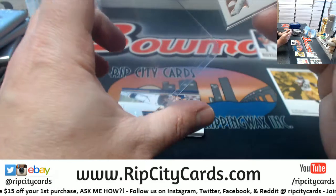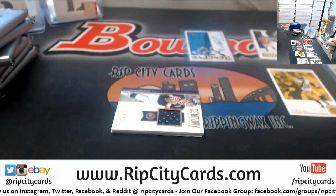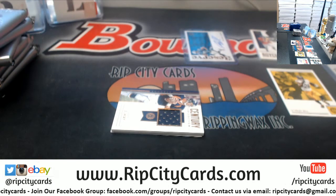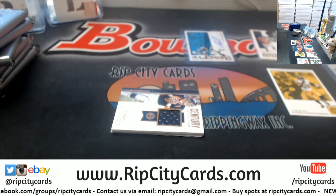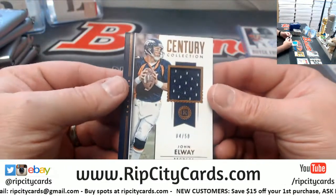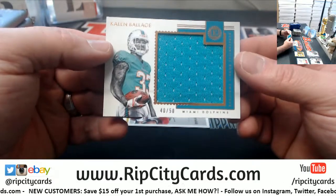There's no reason for me to top-load all of these. They're mercifully very standard-sized. We've got a John Elway to 50 for the Broncos and a Balazs to 50 for the Dolphins.